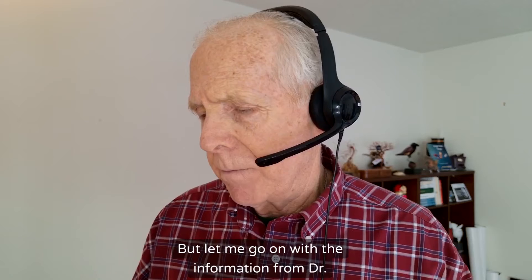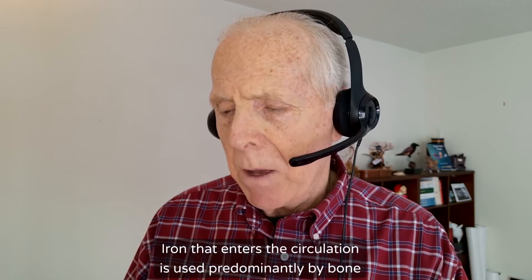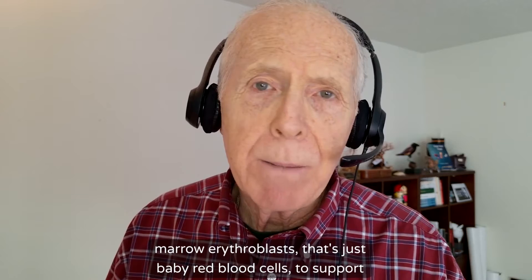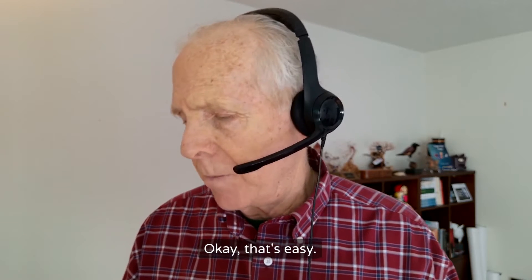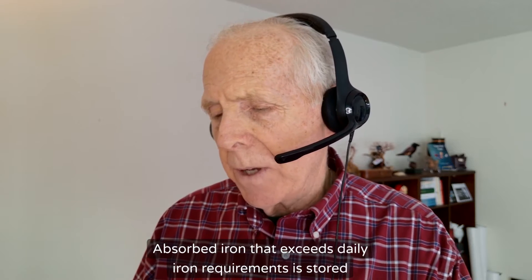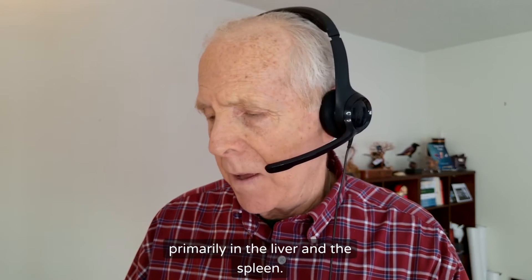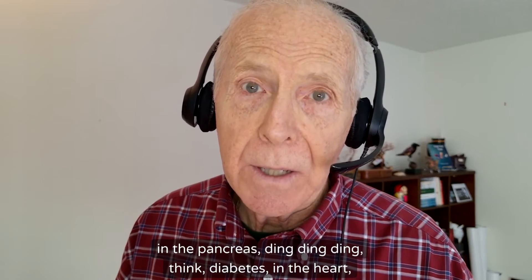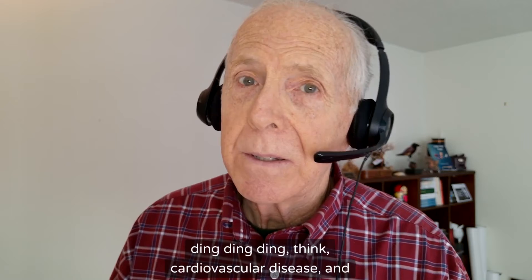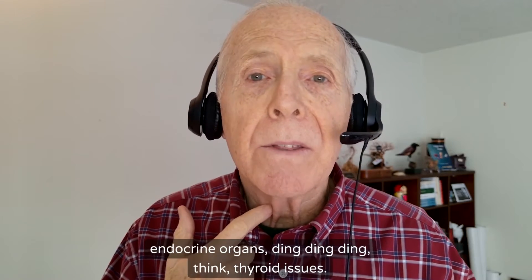Iron that enters the circulation is used predominantly by bone marrow erythroblasts — that's just baby red blood cells — to support the demand for making red blood cells. Here's the kicker: absorbed iron that exceeds daily requirements is stored primarily in the liver and the spleen. But when excess stores are present, iron can also accumulate in the pancreas — think diabetes — in the heart — think cardiovascular disease — and in endocrine organs — think thyroid issues.